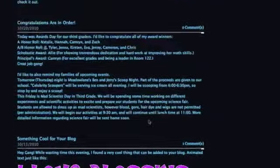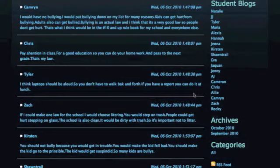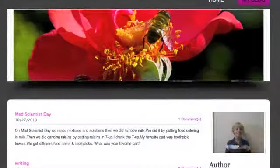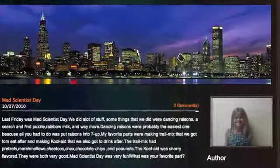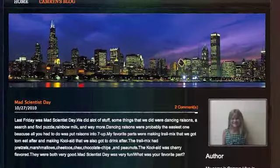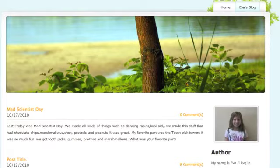We have a class blog that is used to discuss various topics and where students can share their opinions. Each of my students also has their own blog that is updated two or three times a month. They are given prompts to blog about, often related to something we are working on in class. My students and their families are able to access these blogs from home and are encouraged to comment on each other's blog postings.